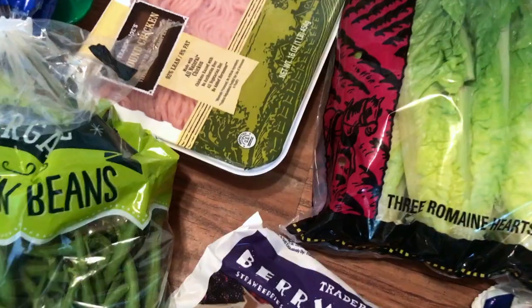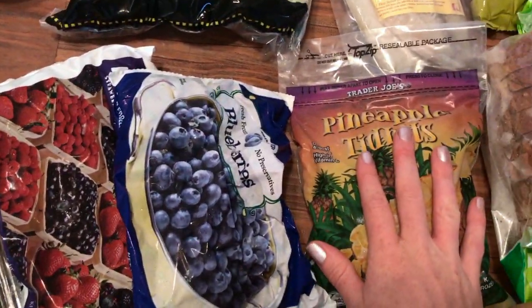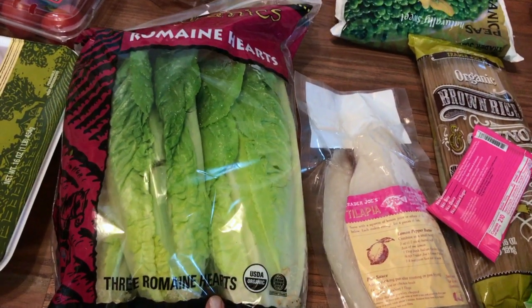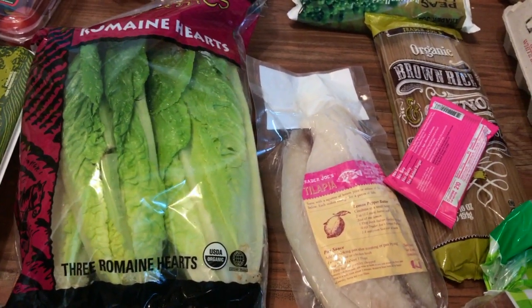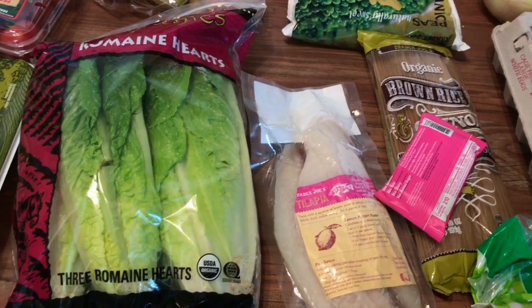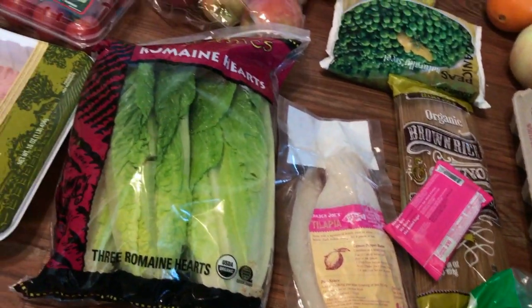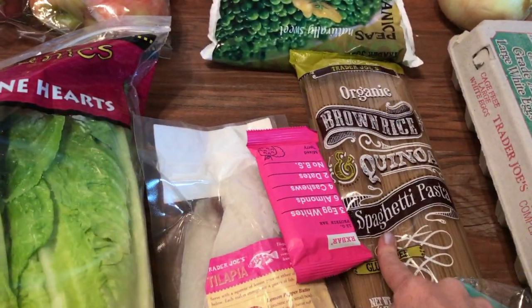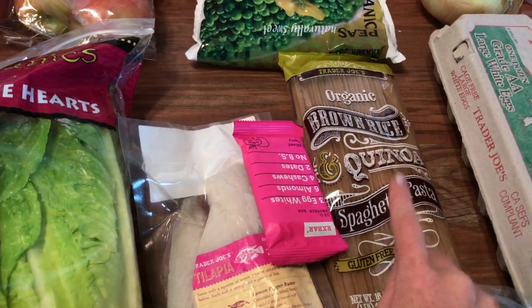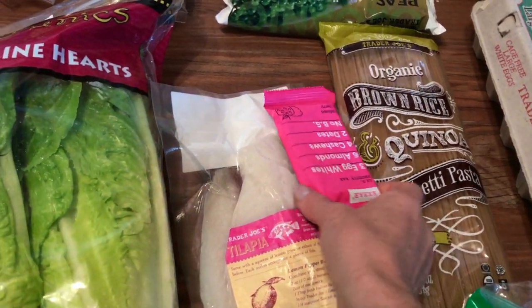We got some frozen berries which we snack on and put in smoothies, and some frozen pineapple. Another night we're going to be doing this tilapia with romaine and brown rice, and I'm going to make my favorite ginger dressing to put on top — it's so good. So that'll be a fish salad with brown rice for one meal. I also grabbed this brown rice and quinoa spaghetti pasta just in case we need something quick on hand.